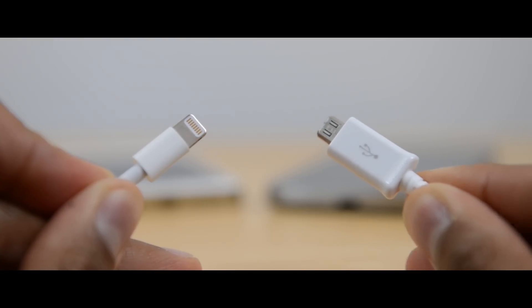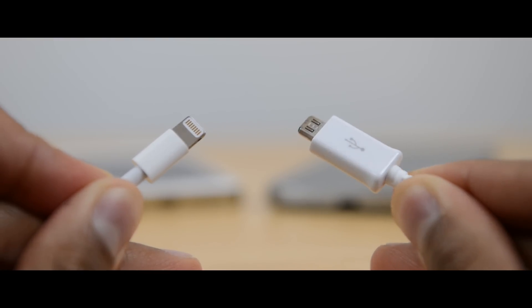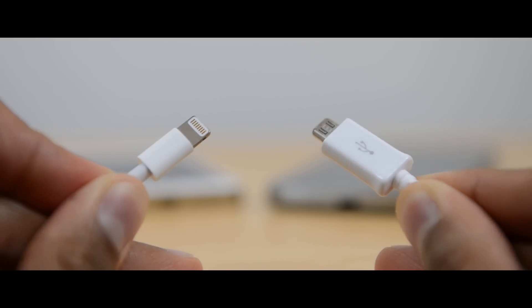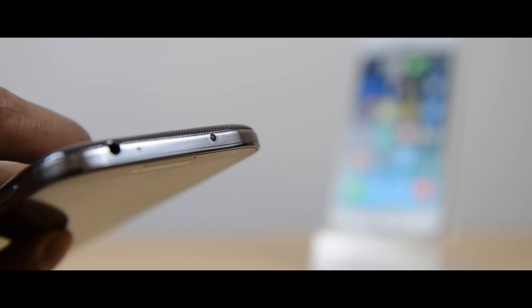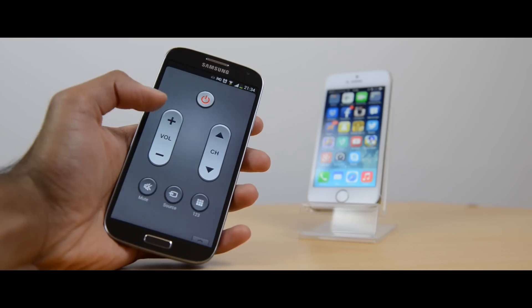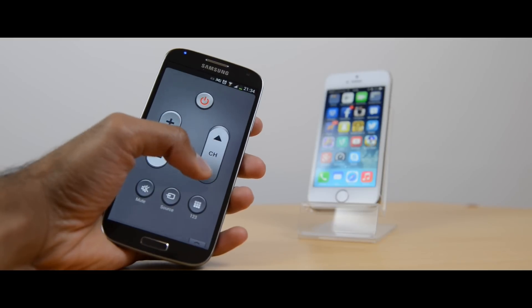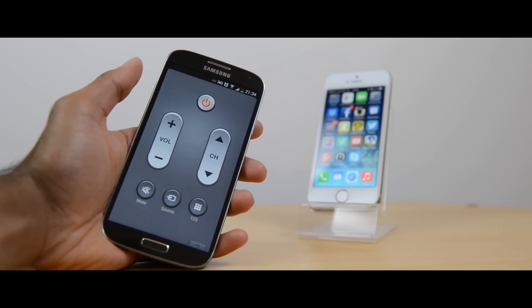The S4 uses a micro USB cable so it works with other devices from other manufacturers as well, while the iPhone 5S has the proprietary lightning connector. In terms of connectivity, the S4 has NFC and an IR blaster, which is really useful for controlling your television and other infrared devices. The iPhone 5S doesn't have NFC or an IR blaster.